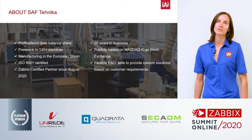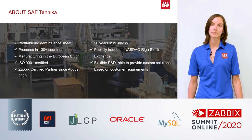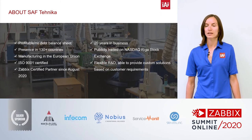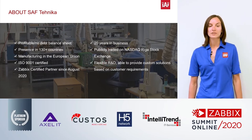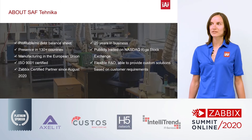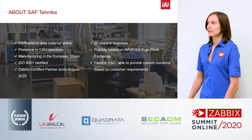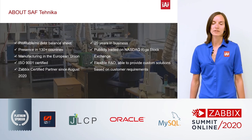Now let's move on to a few facts about SAF Technica itself. SAF Technica has been around for over 20 years and has been a really profitable company. We have presence in over 130 countries. SAF Technica is also publicly traded on NASDAQ Riga Stock Exchange, and we're ISO 9001 certified — a quality management system ensuring our products and services fall within US and European regulations. Just recently, we became a Zabbix certified partner in August of 2020.